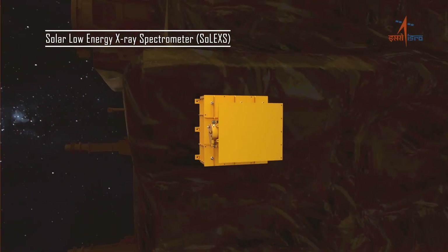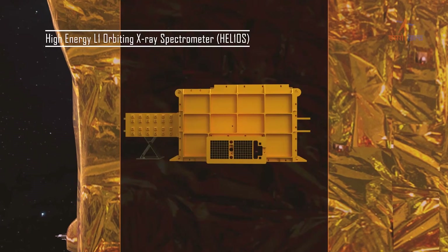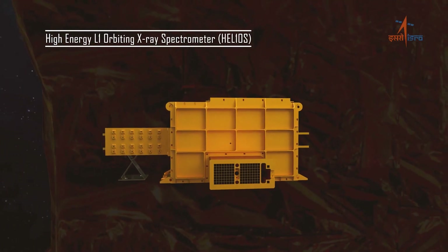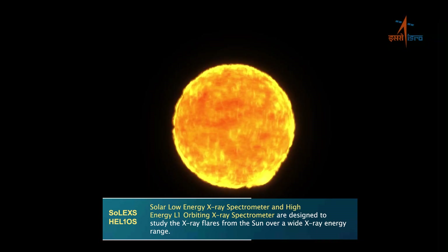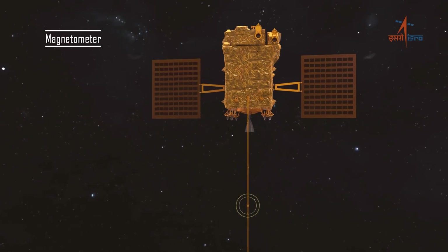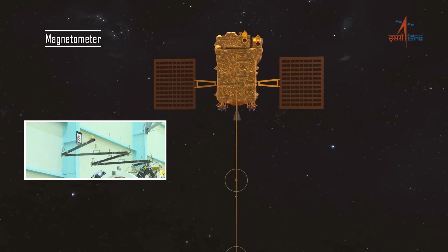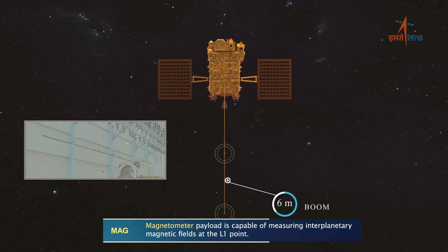The Solar Low-Energy X-ray Spectrometer (SoLEXS) and the High-Energy L1 Orbiting X-ray Spectrometer (HEL1OS) study the X-ray flares from the Sun over a wide energy range. The magnetometer payload is intended to measure the interplanetary magnetic field at the L1 point.